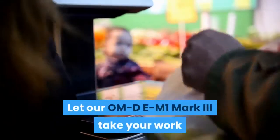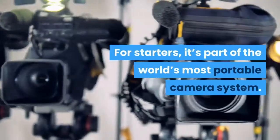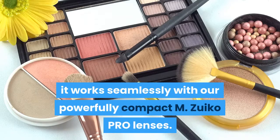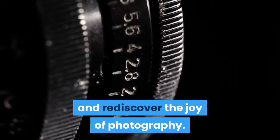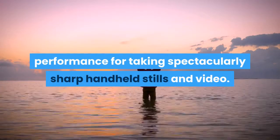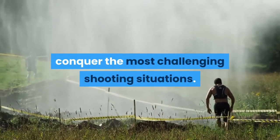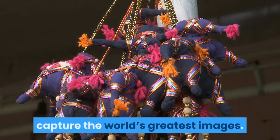Let the OM-D E-M1 Mark III take your work to new heights without weighing you down. It's part of the world's most portable camera system — compact and lightweight, working seamlessly with powerfully compact M.Zuiko Pro lenses. You'll move easier, react faster, and rediscover the joy of photography. It provides the world's most effective image stabilization performance for taking spectacularly sharp handheld stills and video. Leave your tripods at home. A long list of advanced features helps you conquer the most challenging shooting situations.